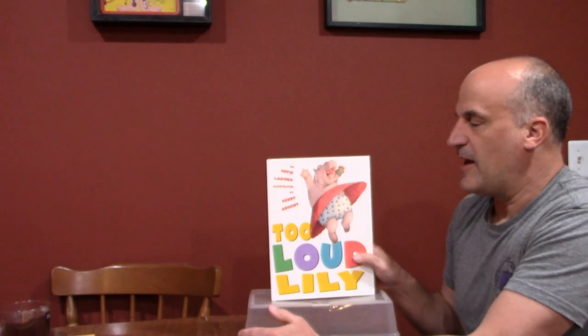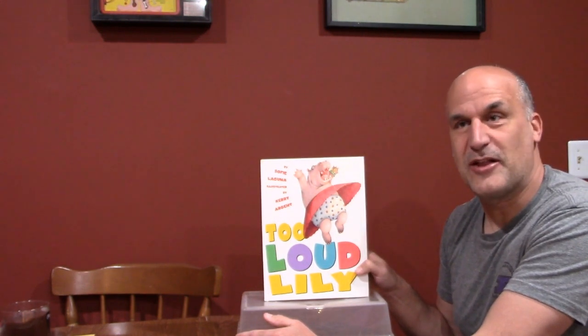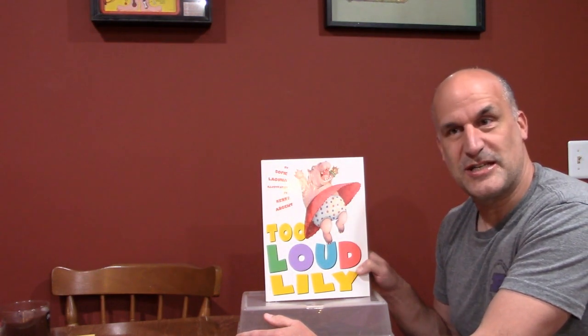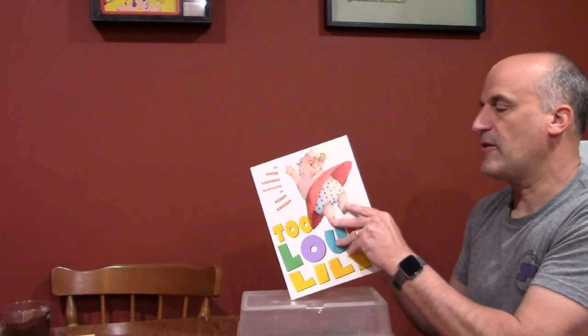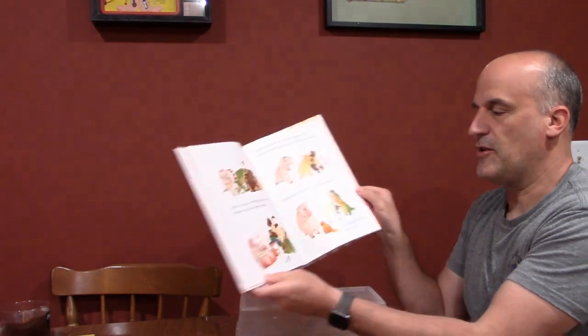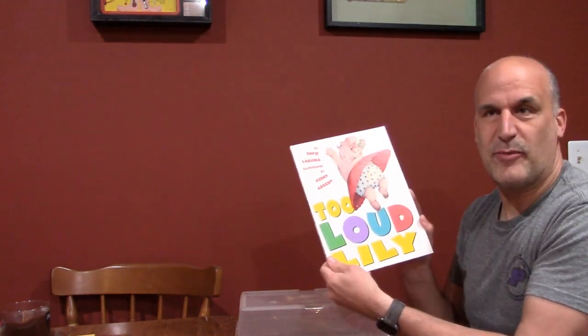'Too Loud Lily' is one I like to read with my kids. Lily is always too loud — her family and friends are always telling her to be quieter. Then she comes across a drama teacher who tells Lily she's not loud enough, and all of a sudden Lily has found her place. It's a nice story about finding your voice as a person, and it has good illustrations. It kind of has both good stories and good pictures.